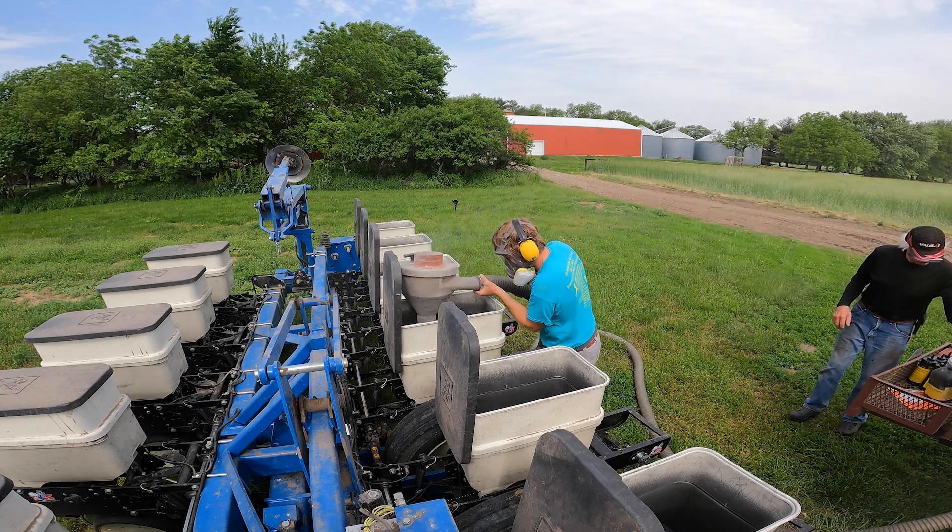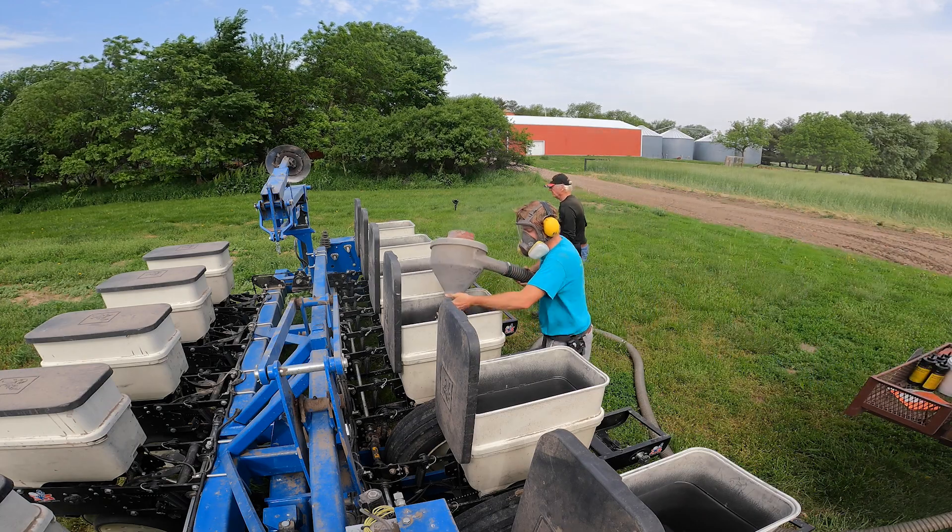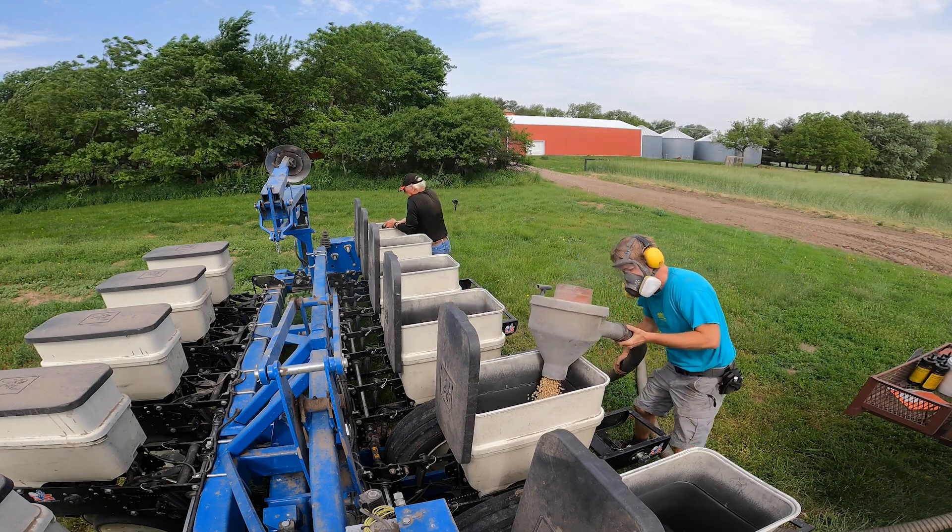Over the years, our soybean yields haven't increased like the national average has seen, but the price for inputs keeps going up steadily and predictably, while the price we get for beans is feast or famine. So one of the ways to reduce that volatility in nutrient costs is to help our soil produce those nutrients naturally, or at least to help our soil feed our crop those nutrients more efficiently.